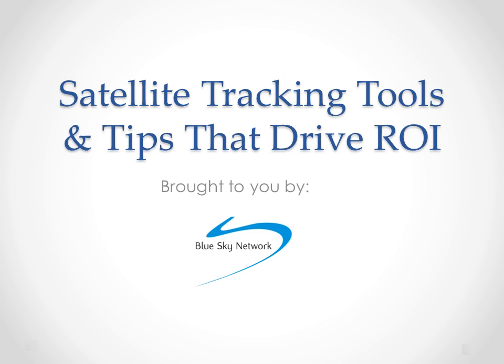Hello, and thank you for your interest in satellite tracking tools and tips that drive ROI from Blue Sky Network. In this presentation, we'll be sharing some of the lessons we have learned and insights we have gained here at Blue Sky Network over the course of our 10-year history in satellite tracking.